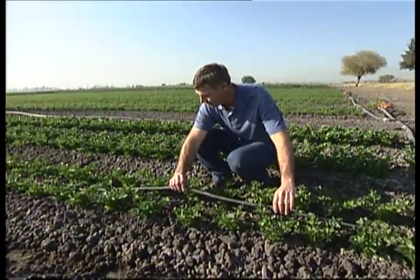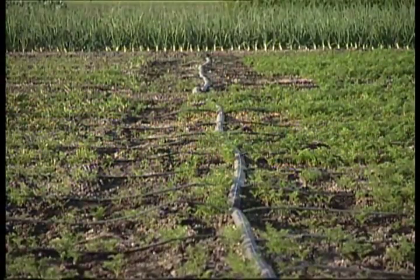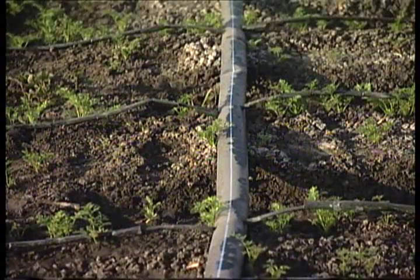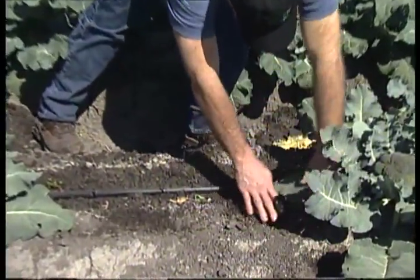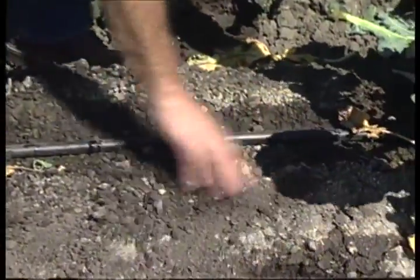This drip tape is rolled out into the field. The field then has a steady supply of low quantity of water applied to the plants on an as-needed daily basis. It's highly efficient — about 95% of every gallon of water goes directly to the plants.